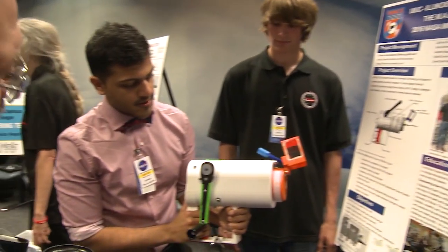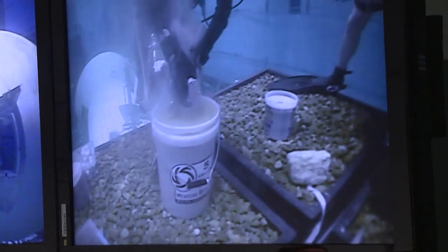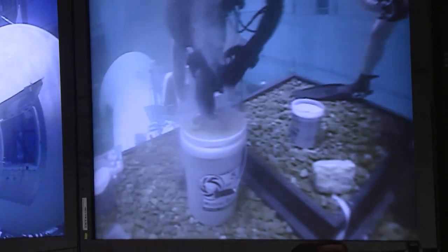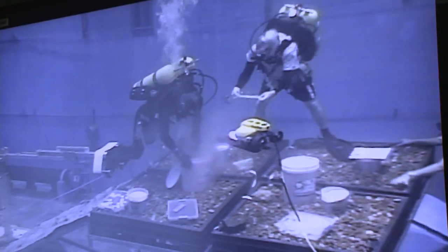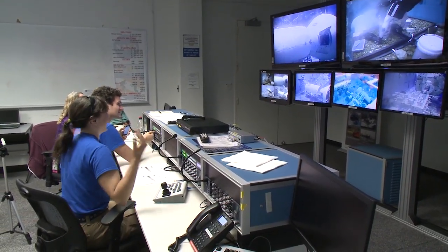In MicroGnext, NASA engineers identify new technology needed for space exploration, and students work to create it. Their creations are put to the test in simulated microgravity, where they are evaluated against unforgiving requirements if they are to be used in future missions.